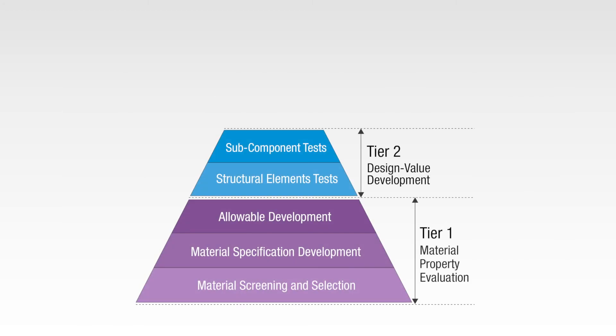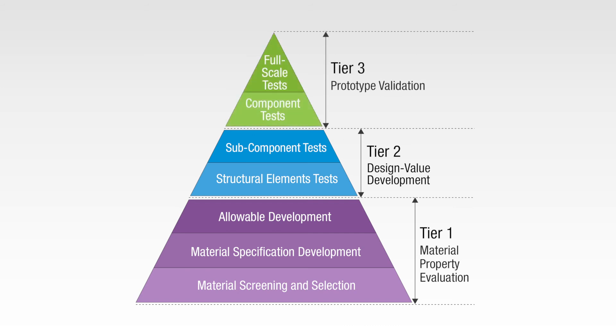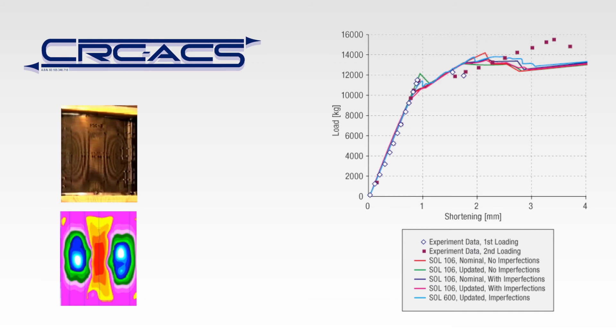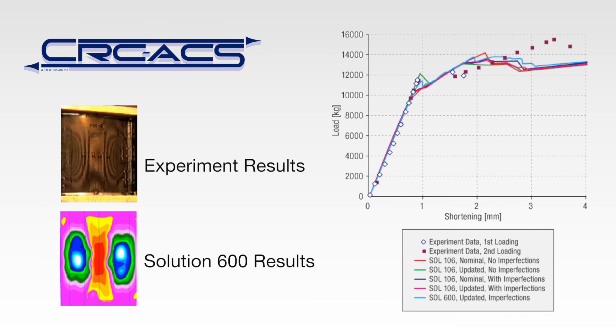Now we examine the simulation of sections of the plane above the part level, where needs often overlap in Tiers 2 and 3, by looking at a case study involving a subcomponent or component. This case study was conducted by the research team of CRC-ACS, who studied the post-buckling performance of composite stiffened panels. Comparing the experimental data indicated by the square dots and open circles to the simulations run using MSC Software's MARC and MSC Nastran indicated by the lines, the simulation accurately predicts the performance of a stiffened panel before and after buckling.